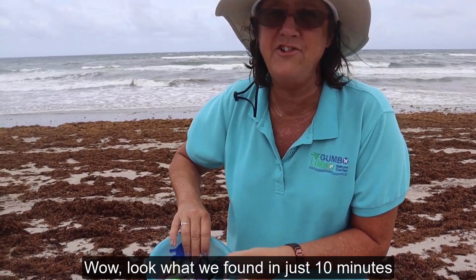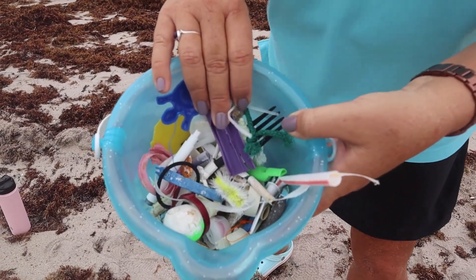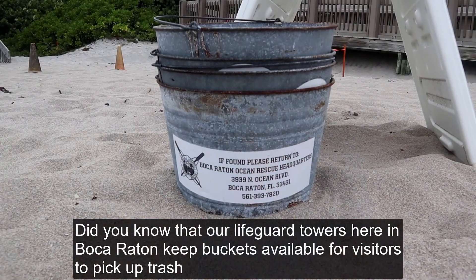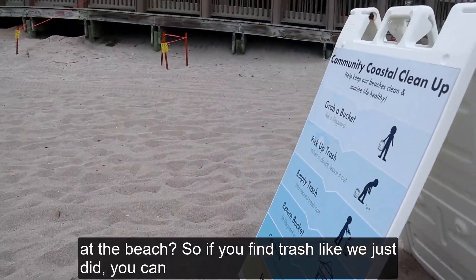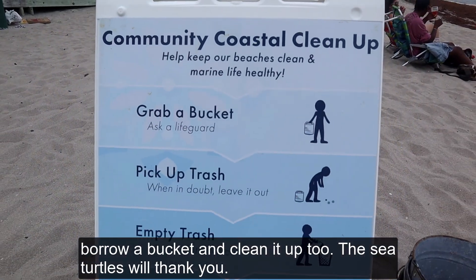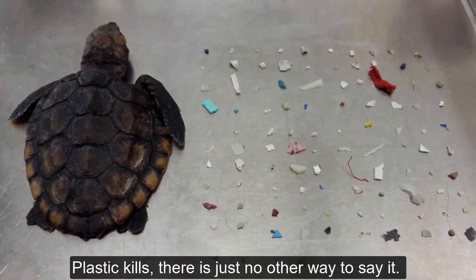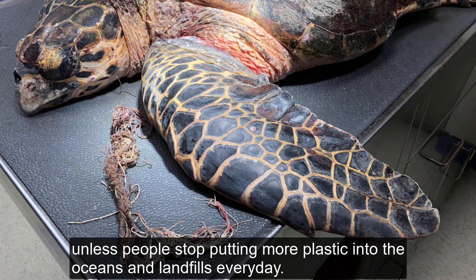Wow, look what we found in just 10 minutes! Did you know that our lifeguard towers here in Boca Raton keep buckets available for visitors to pick up trash at the beach? So if you find trash like we just did, you can borrow a bucket and clean it up too. The sea turtles will thank you. Plastic kills — there's just no other way to say it. No matter how much plastic you and I pick up, the problem will never get better unless people stop putting more plastic into the oceans and landfills every day.